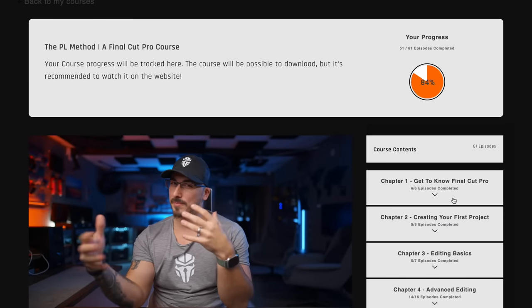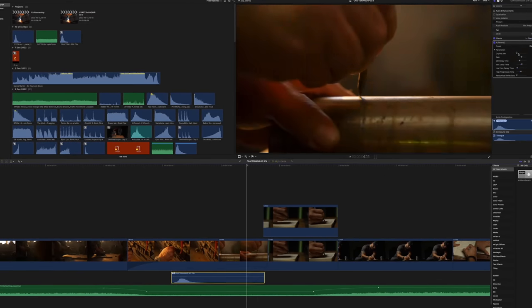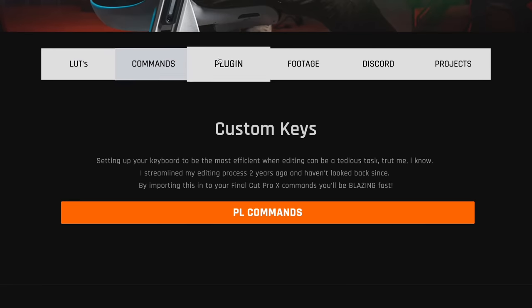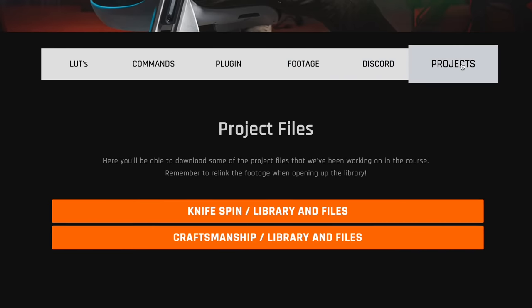I just want to say thank you to the sponsor of this video, which is none other than myself and my Final Cut Pro course. I've been working on this course for so long and it's finally live. If you're interested in Final Cut Pro and want to learn how I edit my videos, I'll take you along on the entire process. You'll have over 60 episodes of Final Cut Pro knowledge plus lifetime access to all future updates, together with some libraries from my actual projects. Link is in the description.